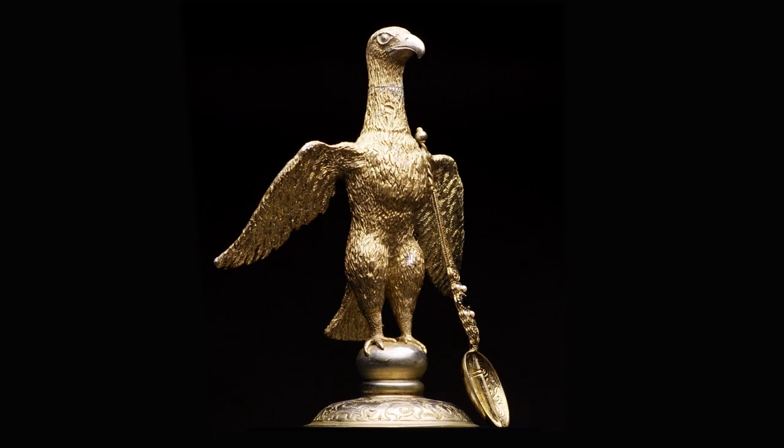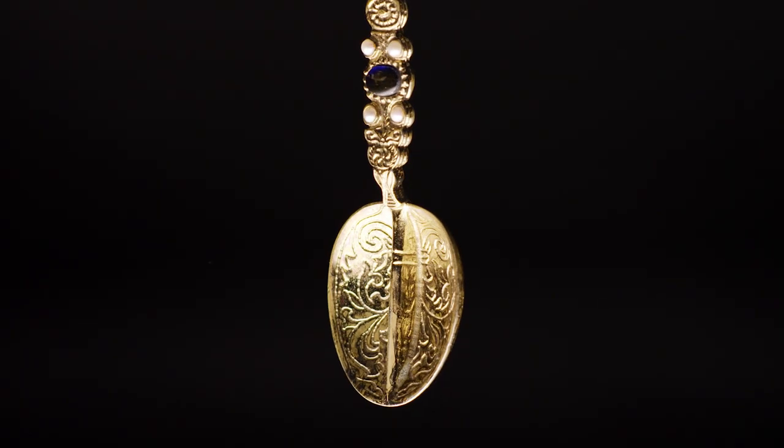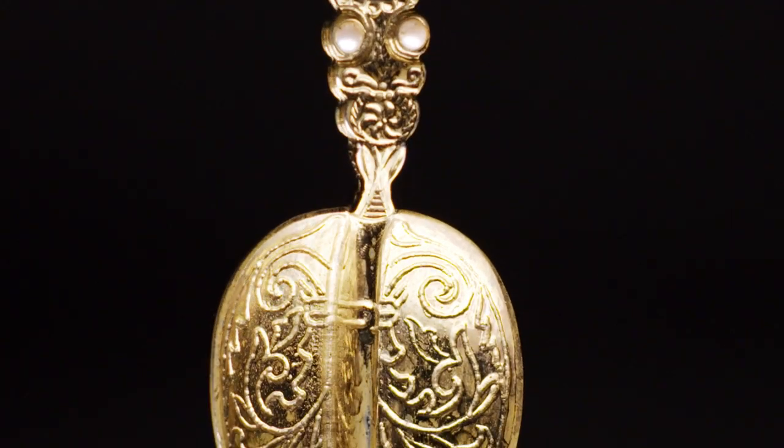The crown jewels as we know them today can be traced back 800 years, the coronation spoon being the oldest existing object from the 12th century.